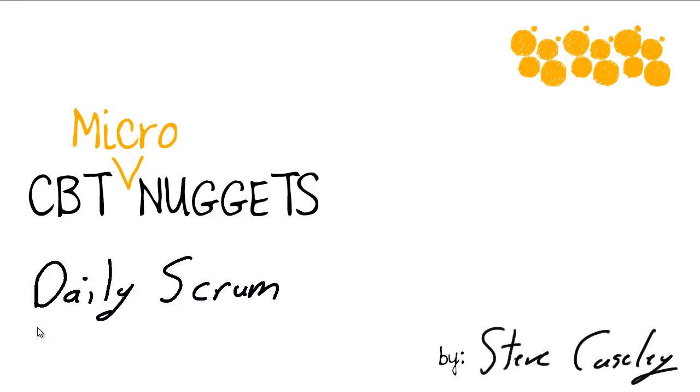Hi, I'm Steve Casely from CBT Nuggets and this micro nugget is focused on the daily scrum. The daily scrum is probably the most commonly discussed aspect to scrum project delivery, where the daily scrum is that 15-minute stand-up where all team members present their current status.